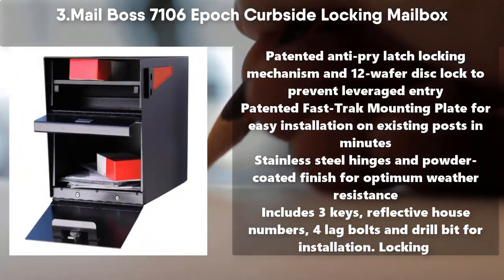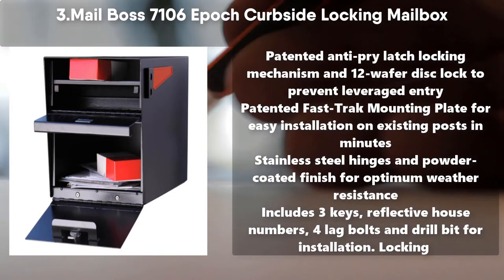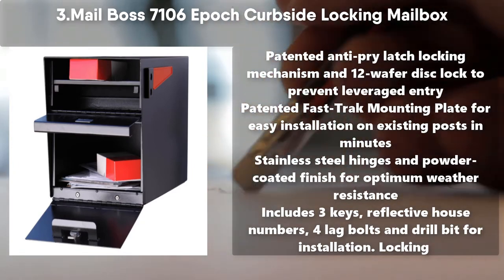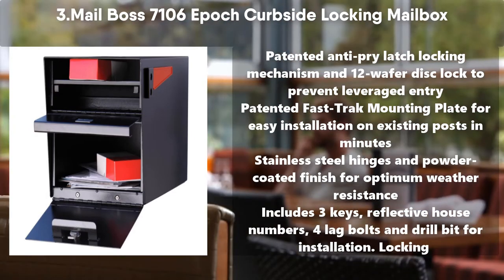Number 3: Mailbox 7106 Epic Curbside Locking Mailbox. Patented Anti-Pry Latch Locking Mechanism and 12-Wafer Disc Lock to prevent leveraged entry. Patented Fast Track Mounting Plate for easy installation on existing posts in minutes. Stainless Steel Hinges and Powder Coated Finish for optimum weather resistance. Includes 3 keys, reflective house numbers, 4 lag bolts, and drill bit for installation.